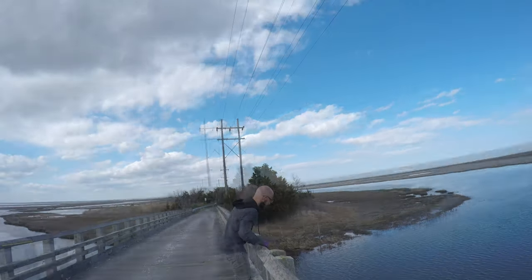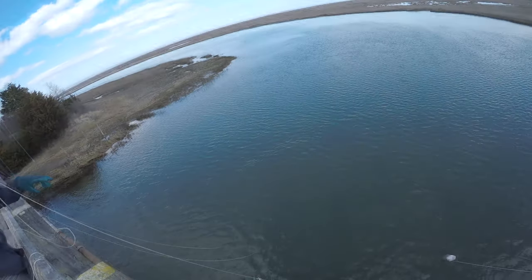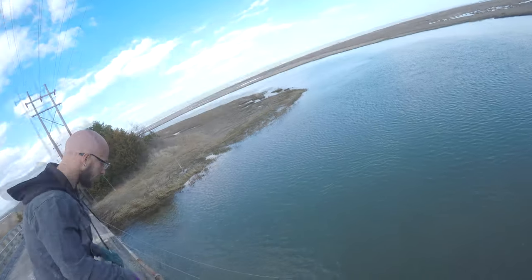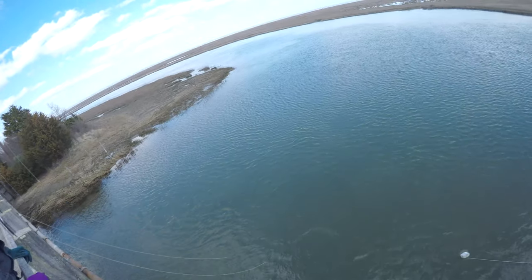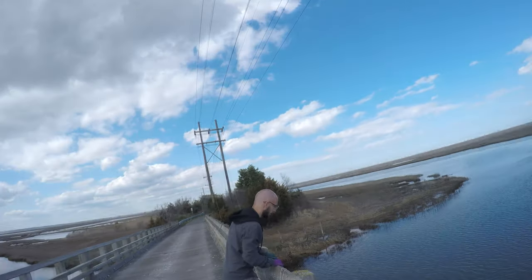We're crabbing here for Atlantic rock crabs. They're a migratory crab that comes through creeks like this all over in the early spring months. Some people call them white leggers. There's really no regulation on them in New Jersey. They're great bait and fun to catch when they're playing the game.